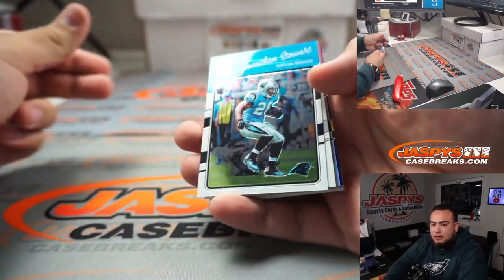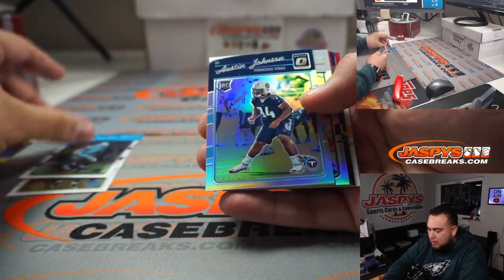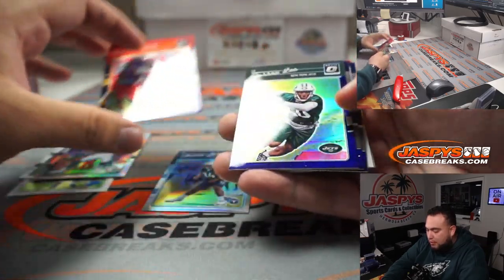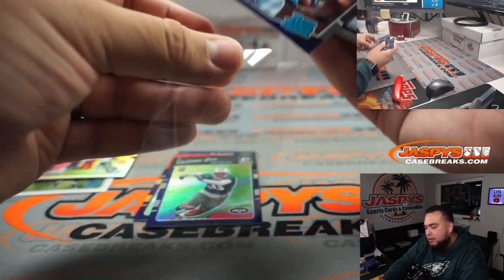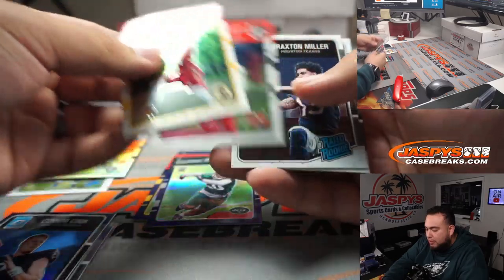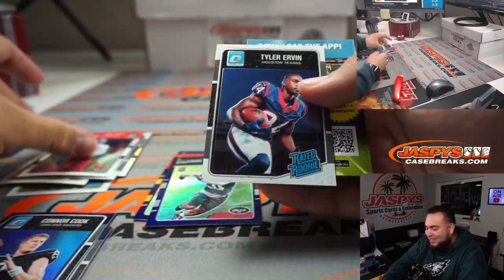Austin Johnson, Latavius Murray, Eric Murray, Deron Lee — we got a Derrick Henry, very nice, a radar rookie. I forgot he's a rookie in here. Conor Cook, Suah Cravens, Braxton — Roberto Wild, remember that guy? Tyler Irving.